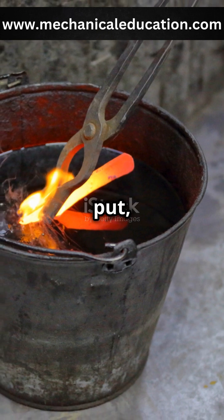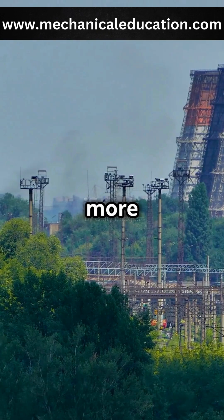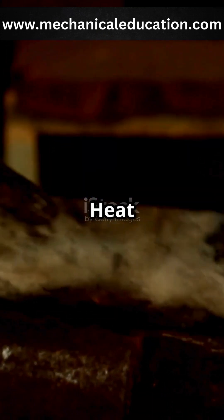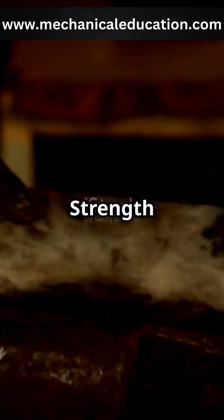Simply put, heat treatment makes metal tougher, safer and more suited for its job, transforming raw material into the durable products we depend on. Heat treatment — forging strength in every metal.